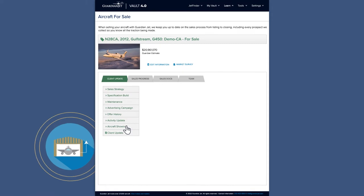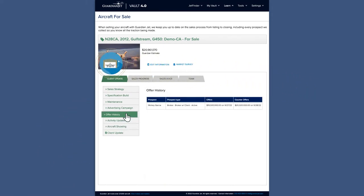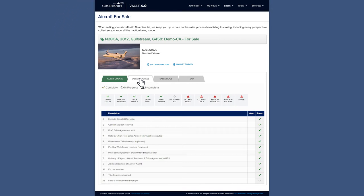And when you're ready to sell, we keep you up-to-date with sales progress from listing to closing, including every prospect we collect, so you know all the traction being made.